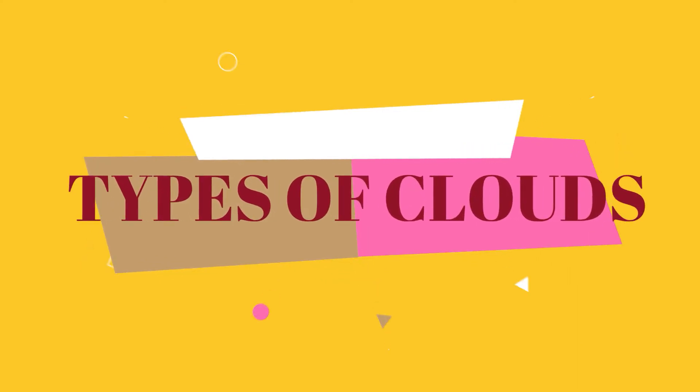Types of clouds. The clouds in the sky have different types.